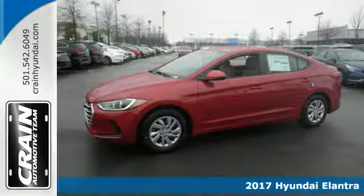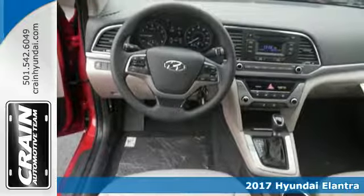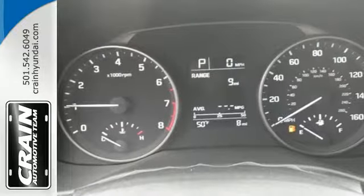Here's a 2017 Hyundai Elantra. You're ready for more. A roomier and quieter cabin, improved fuel economy and a perky engine all converge for one considerable upgrade.